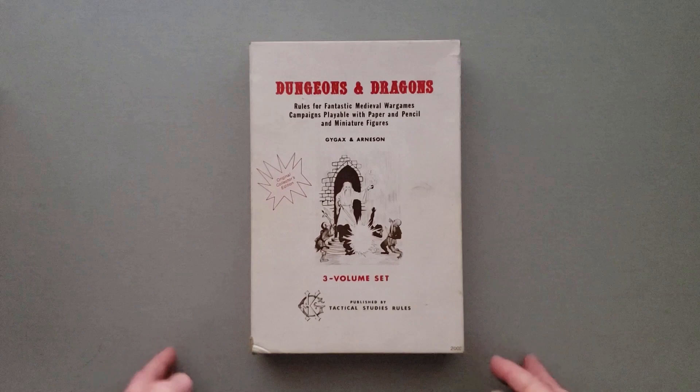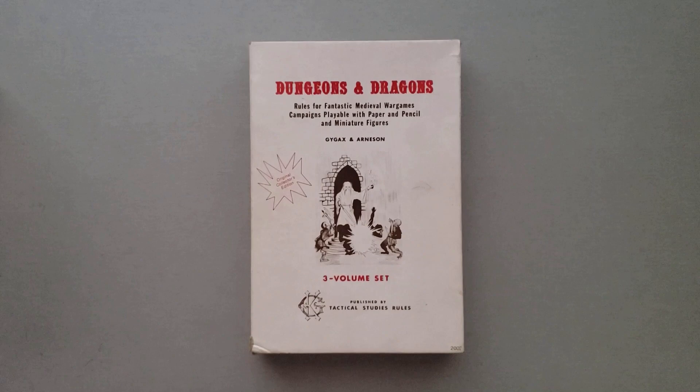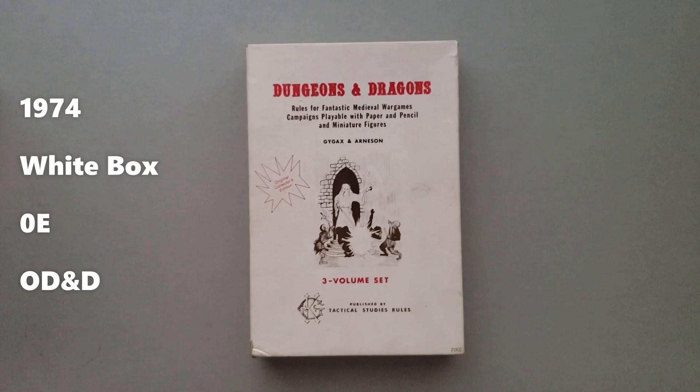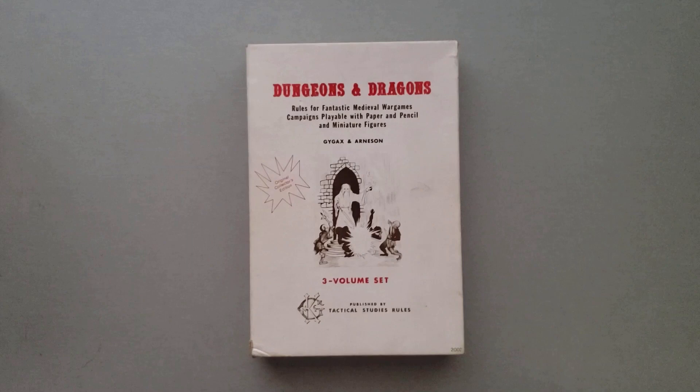Starting right out, this is the original game of Dungeons & Dragons that would have come out in 1974. This is a later printing, even though it's the original edition. The original printing would have had a wood grain paper fake cover on it, so it looked like wood. Those are highly collectible now. There were only 1,000 printed, and they are very, very expensive. This is a later printing in this particular box, and this is known in the community as the white box. Some folks will now refer to this as 0E. That's not super common. You'll also hear people call this original D&D, or abbreviated to OD&D.